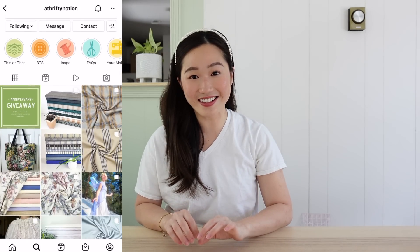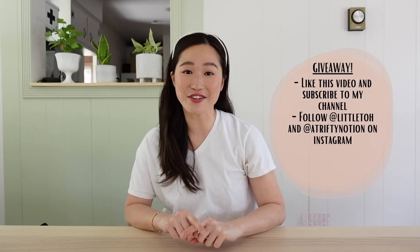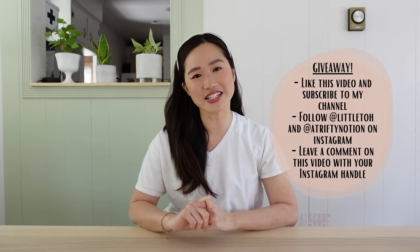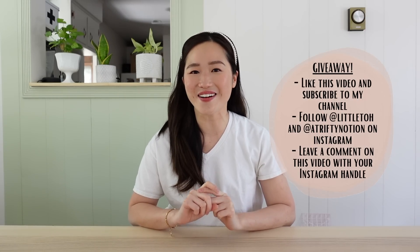Every Friday, A Thrifty Notion drops a curated collection of their best quality secondhand fabrics, so make sure you follow them on Instagram at athriftynotion and subscribe to their newsletter. Now it's time for the giveaway! Since this is a 100k celebration video, you all have the chance to enter and win a $100 gift card to A Thrifty Notion. To enter, make sure you like this video, subscribe to my channel, follow me and A Thrifty Notion on Instagram at Littletoe and at athriftynotion, and leave a comment below with your Instagram handle. You can also use the code LITTLETOE for 15% off your purchase at athriftynotion.